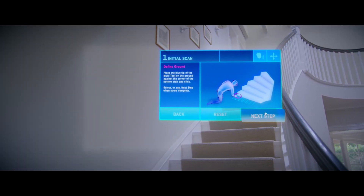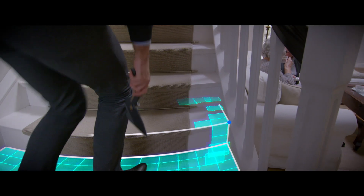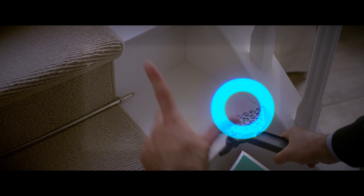Once we got our hands on the HoloLens it was an eye-opener for us. You just put the HoloLens on and then you scan the staircase and start to measure every step. HoloLens guides you through the process.